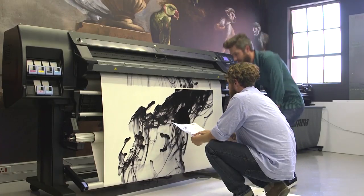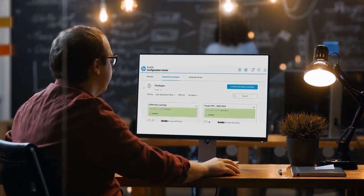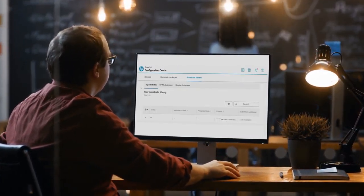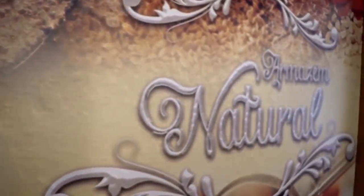With HP Latex printers, you'll also be able to simplify the way you print — conveniently set up and auto-backup your printer and substrate configurations to ensure consistent and error-free reprints every single time.